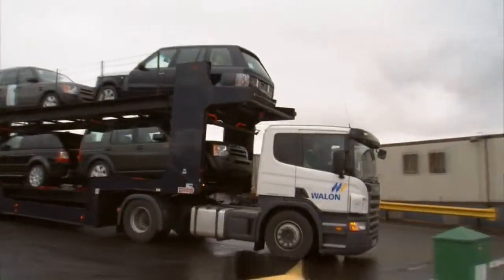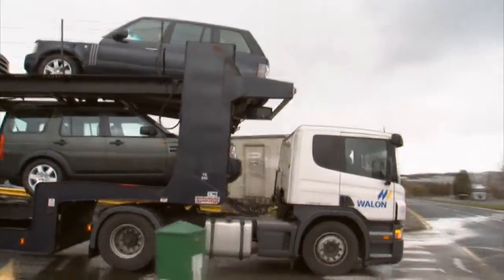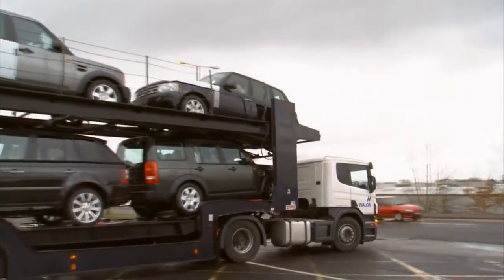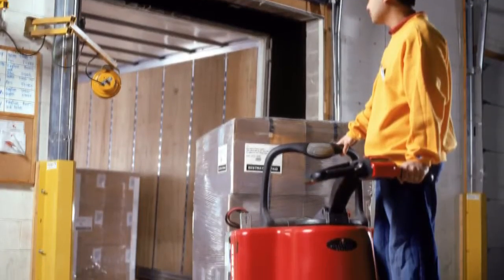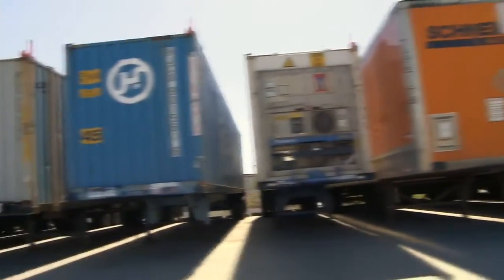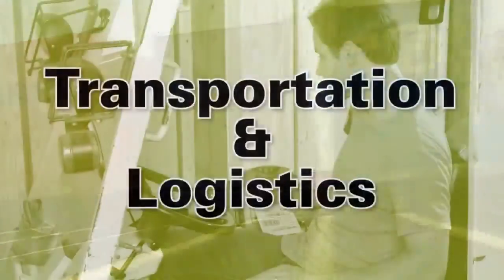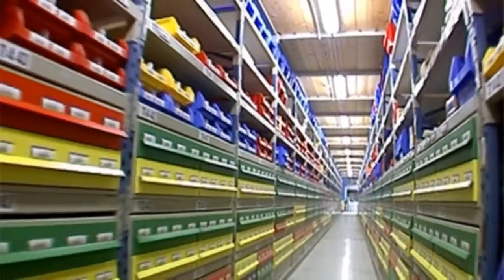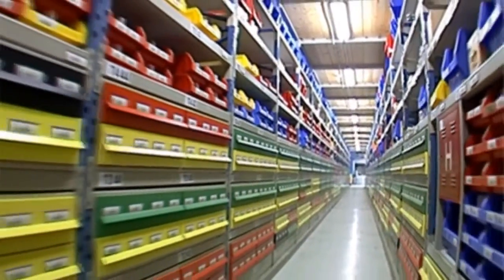Now apply UHF smart labels directly to large items or pallets anywhere, even outside, to streamline logistics with track and trace systems. Start by tagging cases, pallets, or large items on the spot. Or enable closed loop asset or inventory tagging and tracking within your manufacturing facility.